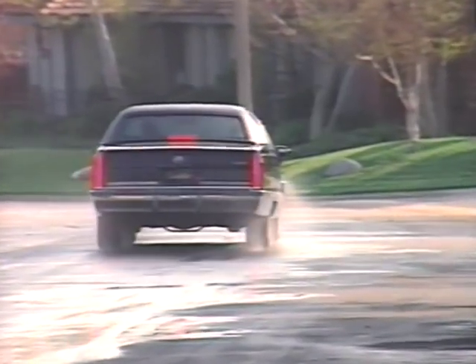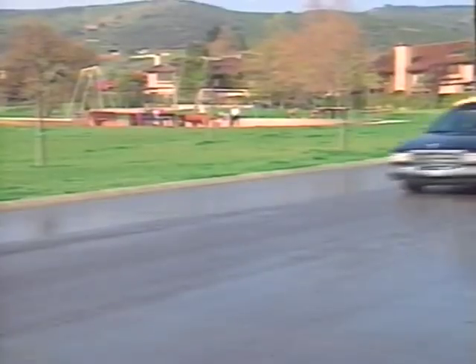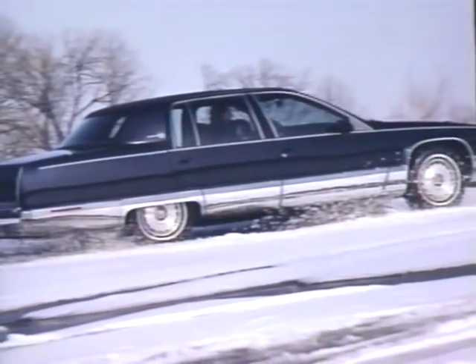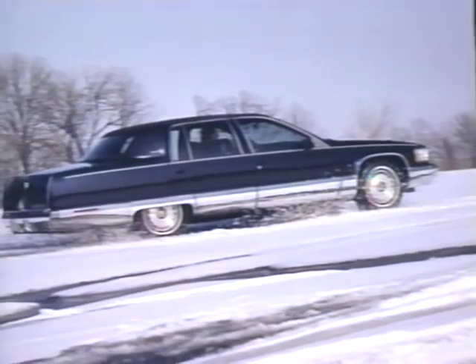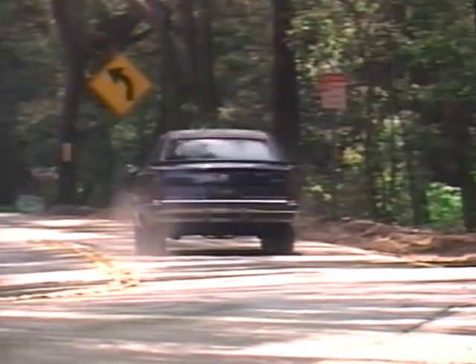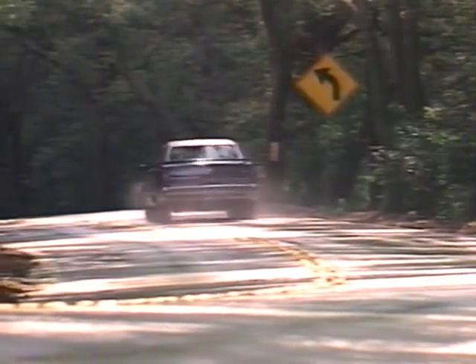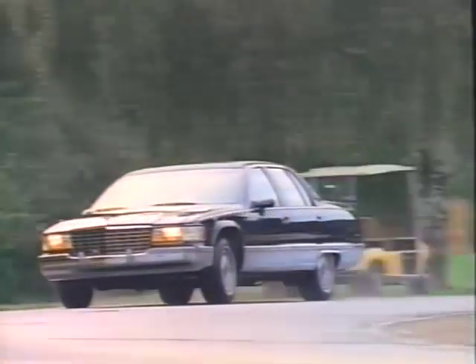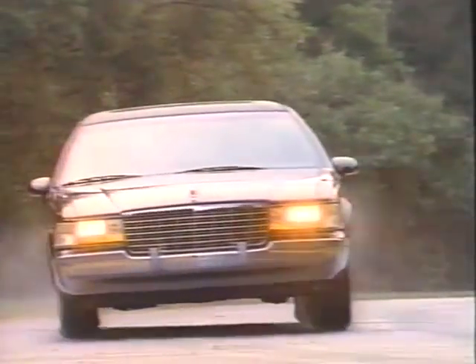Standard anti-lock brakes help ensure maximum braking performance and directional control when stopping on slippery surfaces, allowing you to take evasive action when necessary. Standard full-range traction control uses anti-lock braking technology to monitor traction under acceleration and help limit wheel spin on virtually any road surface — by managing power, it helps you keep your car in control.